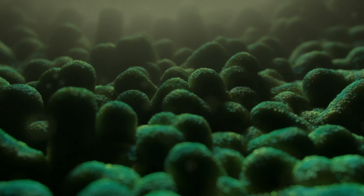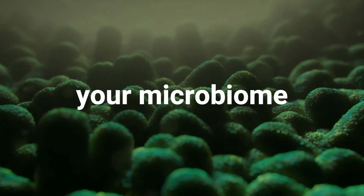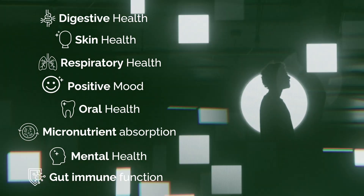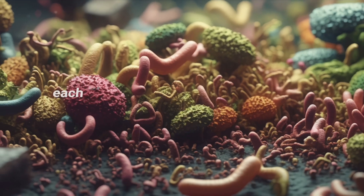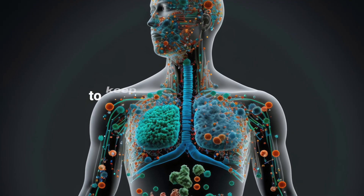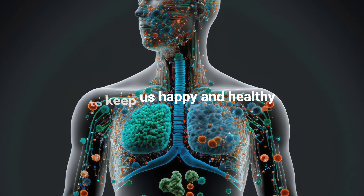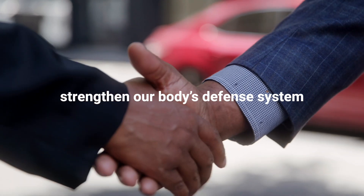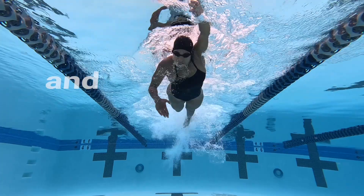This is called the microbiome. The microbiome affects basically everything. That's because each of these bacteria play a crucial role in the body's mission to keep us happy and healthy. They help to break down the food we eat, strengthen our body's defense system, manage energy, and so much more.